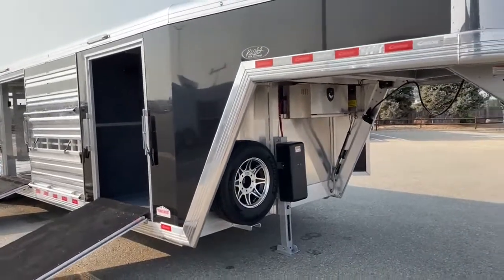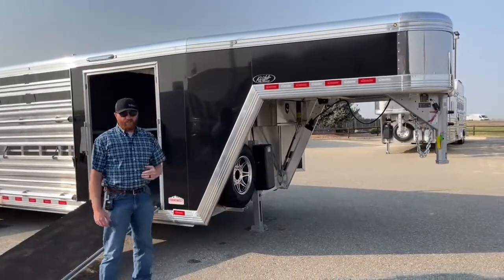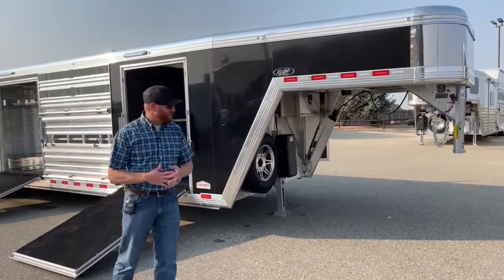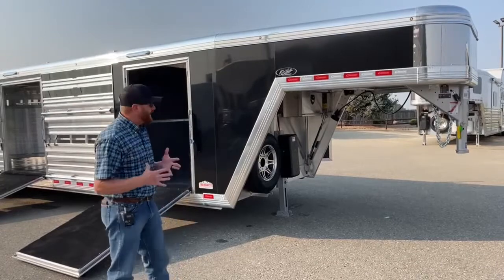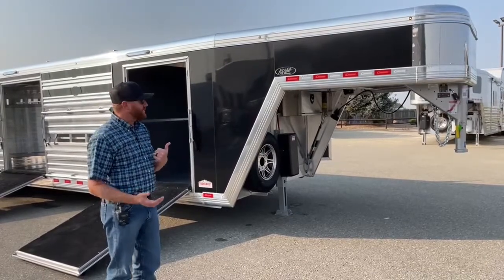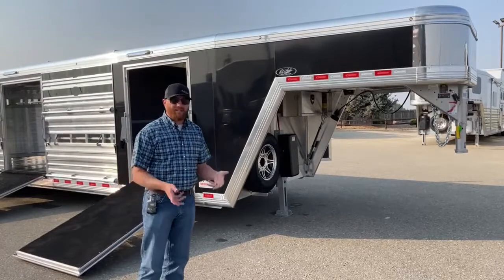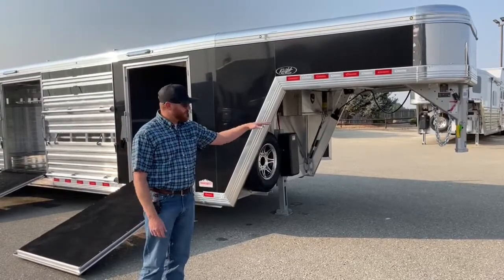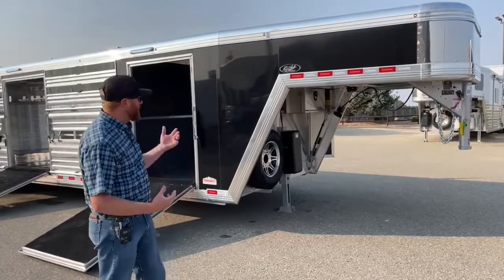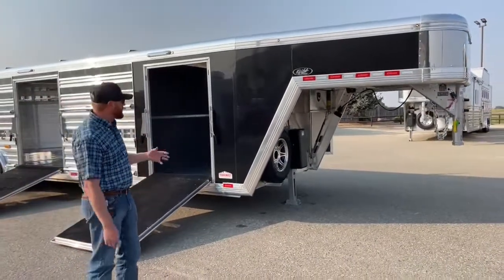If you watch our videos, we talk about gooseneck dropwall heights. Industry standard is 50 inches, and we do a lot of our trailers in 53 inches. On these trailers with 17.5-inch wheels and air ride, we opt for 50-inch dropwall instead of 53. The reason is that when we pick the box up with the air ride, we have plenty of bed clearance. On trailers with 16-inch wheels or non-air ride, we'll do 53 inches, but on these we do 50 because the air ride picks the box up about two and a half inches.